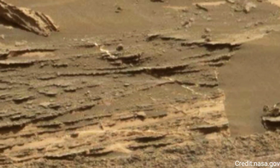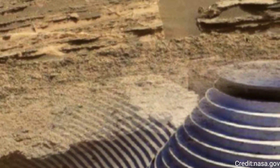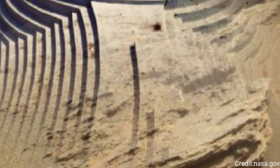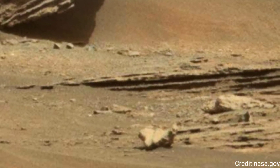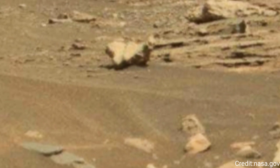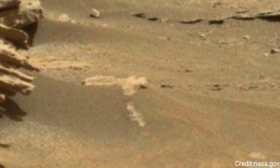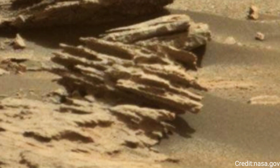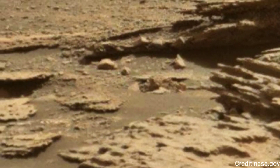The Curiosity rover, part of NASA's Mars Science Laboratory mission, has been exploring the Martian surface since its landing in Gale Crater on August 6, 2012. The primary objective of this mission is to investigate Mars' climate and geology, assess whether Gale Crater ever offered environmental conditions favorable for microbial life, and study the planet's habitability in preparation for future human missions.